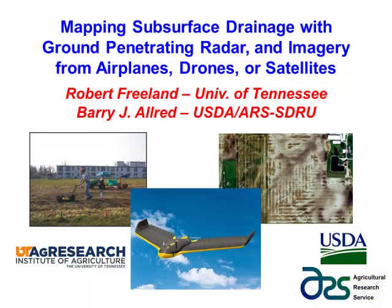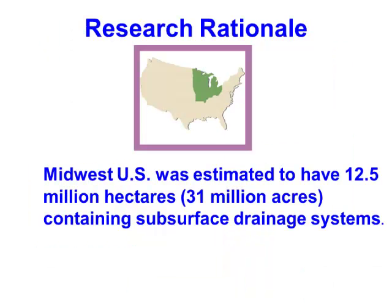Barry and I have been working together for close to 15 years trying to map drain tiles. His research rationale is that up here in the Midwest you have 31 million acres. In Tennessee we don't have very many, but in the Midwest you're blessed with a lot of water and you have to get rid of it, so you drain.